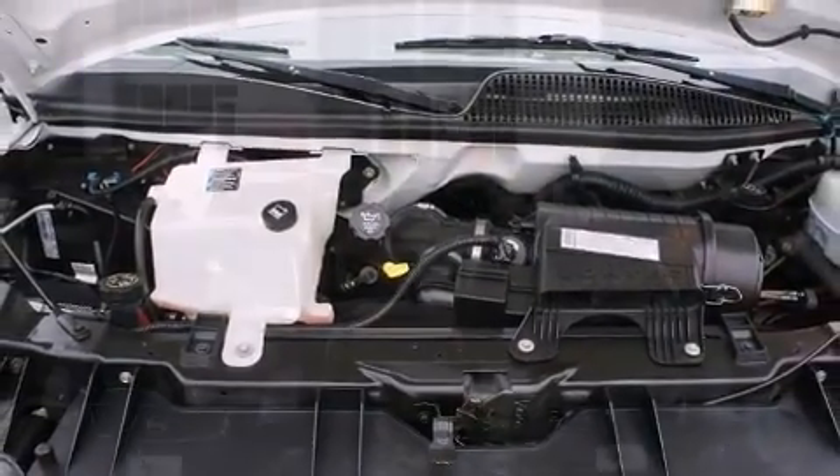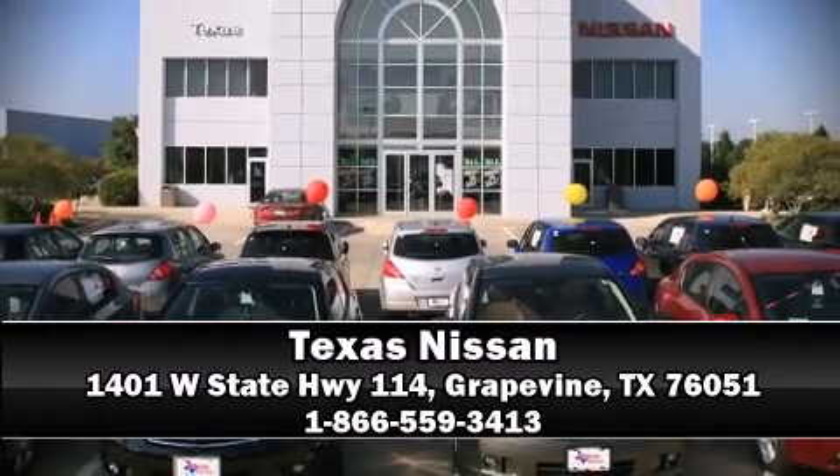Our sales reps are knowledgeable and professional. Now, stop in and take a test drive.